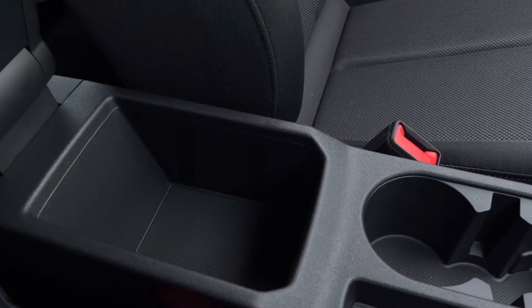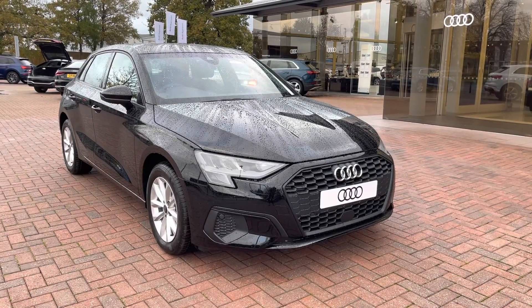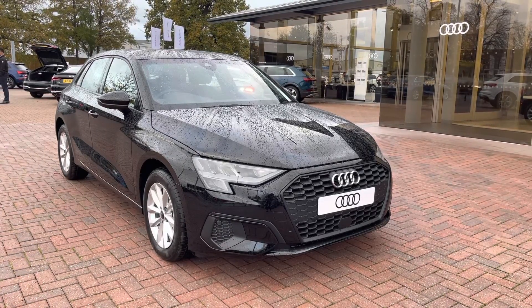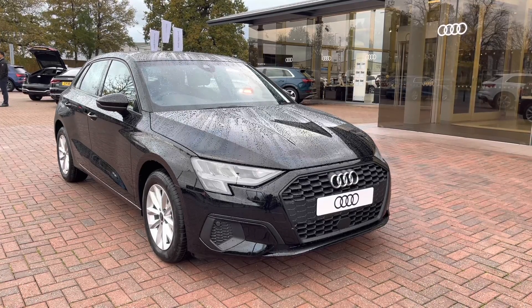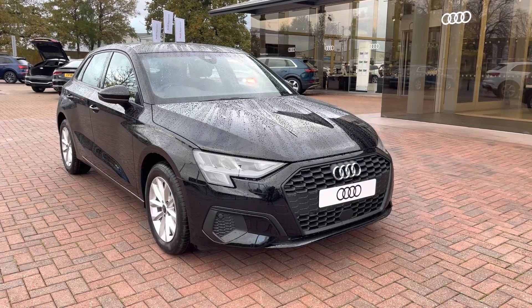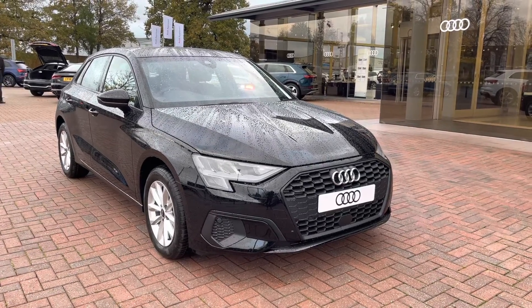And that concludes our full 360 tour, as well as the in-depth tutorial and the key features on this interior. And as this is a brand new vehicle, it does come with up to three years warranty and up to three years roadside assistance. So for any more information, or if you'd like to discuss personal finance options on this vehicle, please do not hesitate to call us today at Crew Audi on 01270 507070.